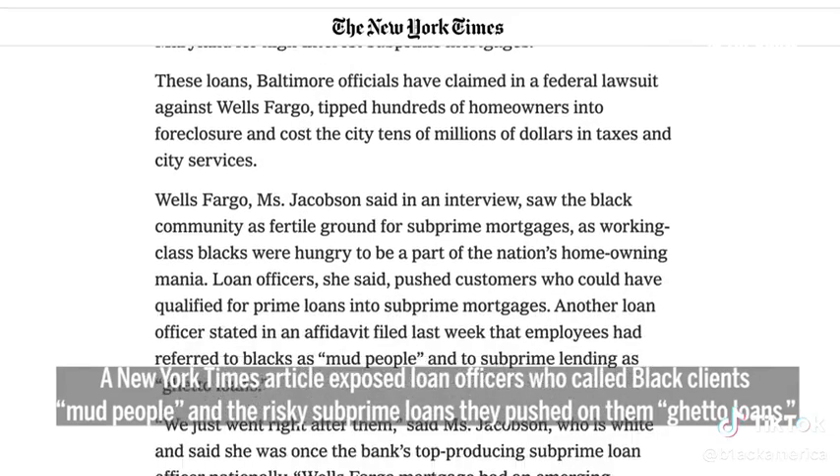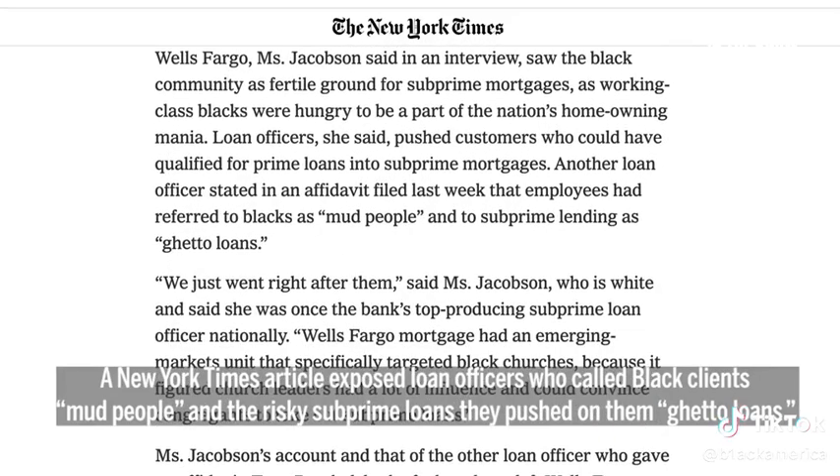A New York Times article exposed loan officers who called black clients, quote, mud people. And the risky subprime loans they pushed on them, quote, ghetto loans.